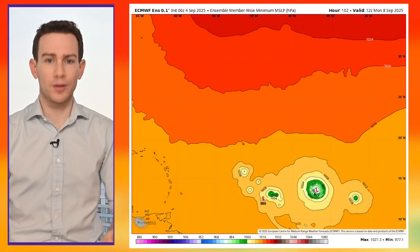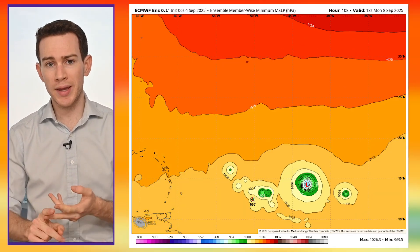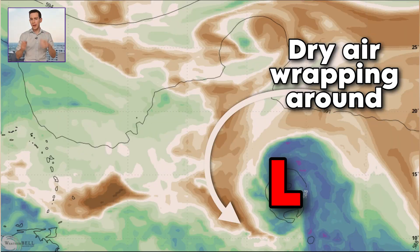Granted, there are a lot of wild cards, particularly with regard to A, how quickly it develops, and B, when it starts to curve. Wild card number one: it's fending off some dry air at the mid-levels. Will it be able to insulate itself with moisture and form a moist pocket? Or will that dry air become entrained into the circulation and erode thunderstorms, therefore weakening the system? We're not really sure yet.